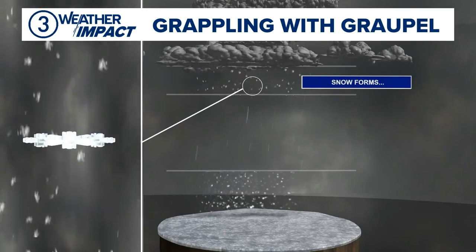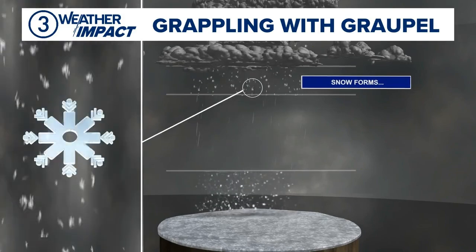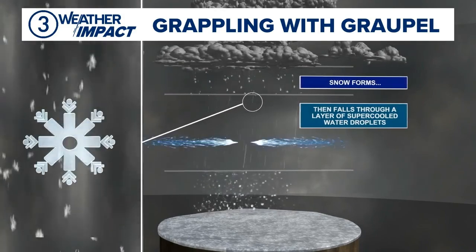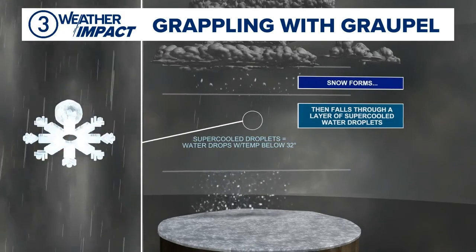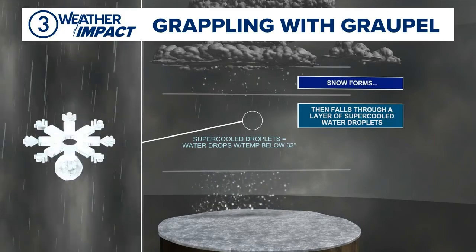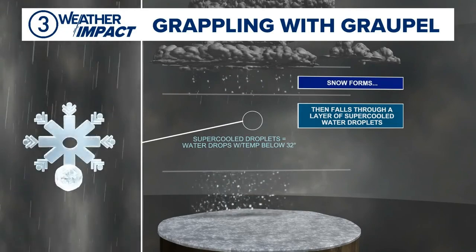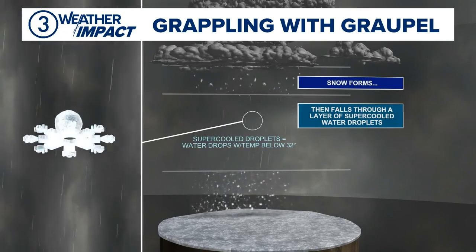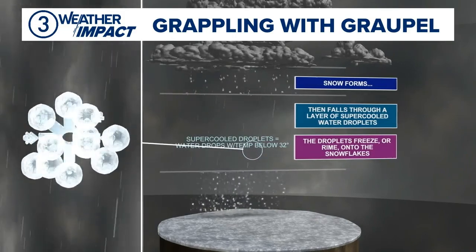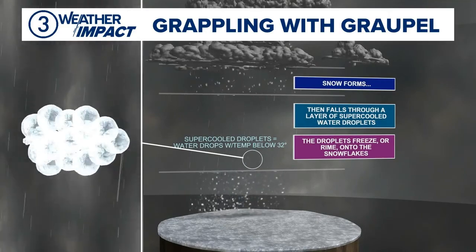those snowflakes fall into a layer of the atmosphere that is very humid and is below freezing, so you have super-cooled water droplets there. Those super-cooled water droplets have been waiting to freeze onto something, and as the snowflake falls through the air, those little liquid water droplets will freeze onto the snowflake. So now you kind of have all these little cells that are kind of building up on the snowflake.